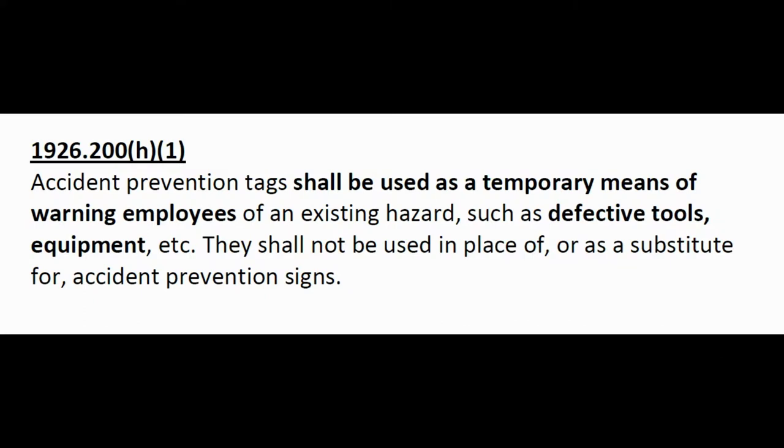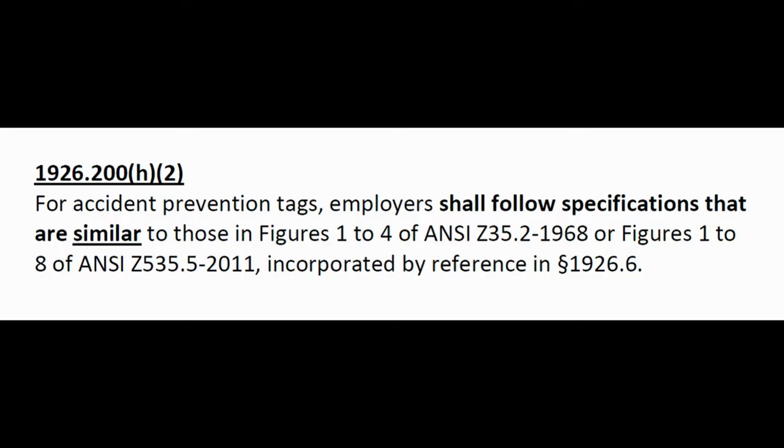Make sure your signs are legible. 1926.200(h): Accident prevention tags shall be used as a temporary means of warning employees of an existing hazard such as defective tools, equipment, etc. They shall not be used in place of or as a substitute for accident prevention signs. Tags versus signs — very simple.